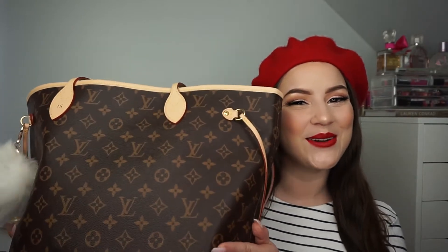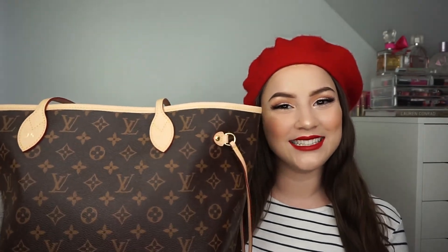I feel like I'm channeling my inner Frenchie with this beret. Hello! I hope you guys are having a fabulous week so far. I have a different type of video for you guys today — it is a what's in my bag video. I will be showing you guys what I have inside my Louis Vuitton Neverfull bag, so let's get into it.